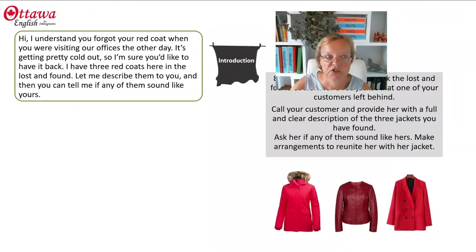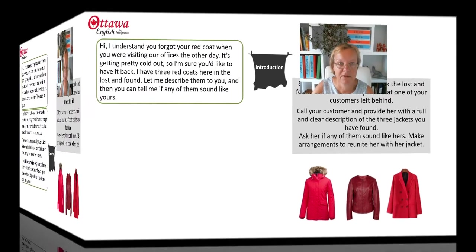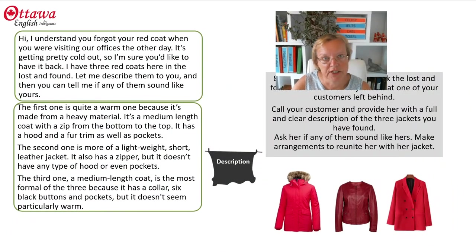In the introduction, what's important is that you're relating to the situation that you're in. I've introduced this idea that it's getting cold. And then when I give my description of the three jackets, I relate each of them to the level of warmth that they're going to give. The first one is quite warm, the second one is lightweight, and the third one isn't particularly warm. So each time I'm relating to the warmth — relating to the situation that I'm in.